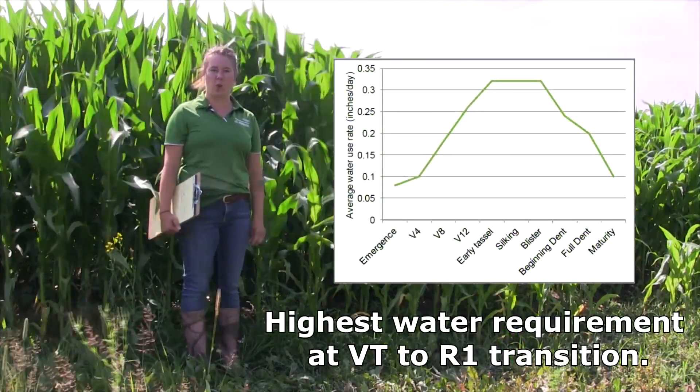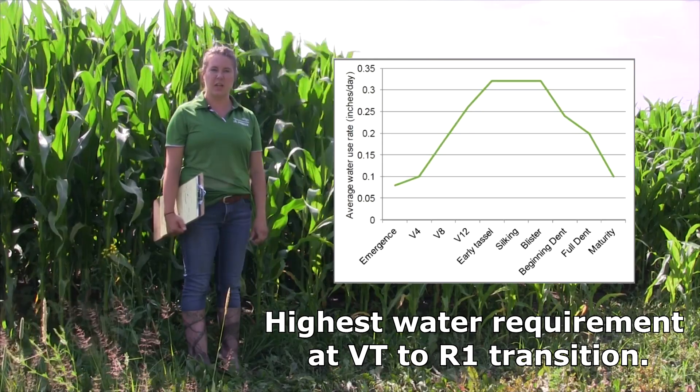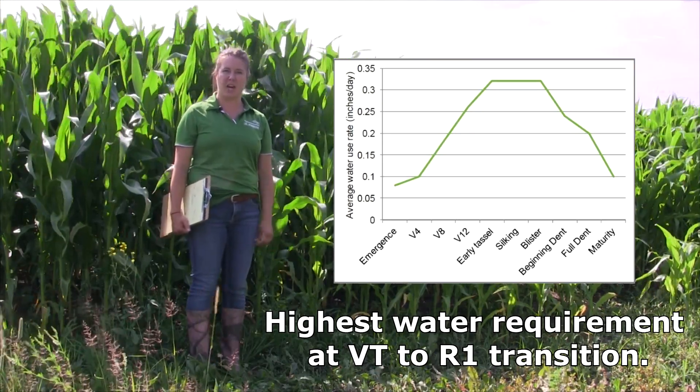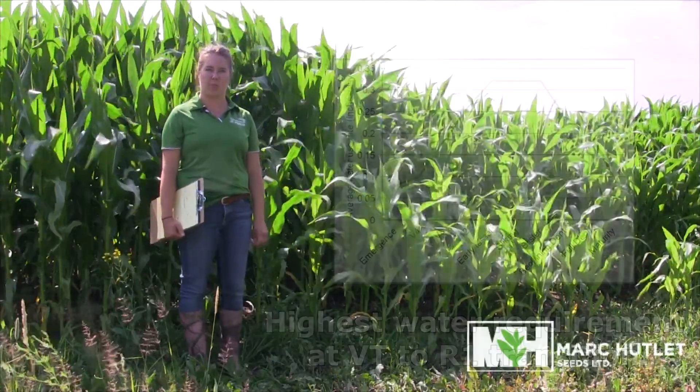The highest water requirement in corn is the transition between the vegetative to the reproductive stages and through kernel blister. At this time, the corn plants can take up approximately one third of an inch of water per day.